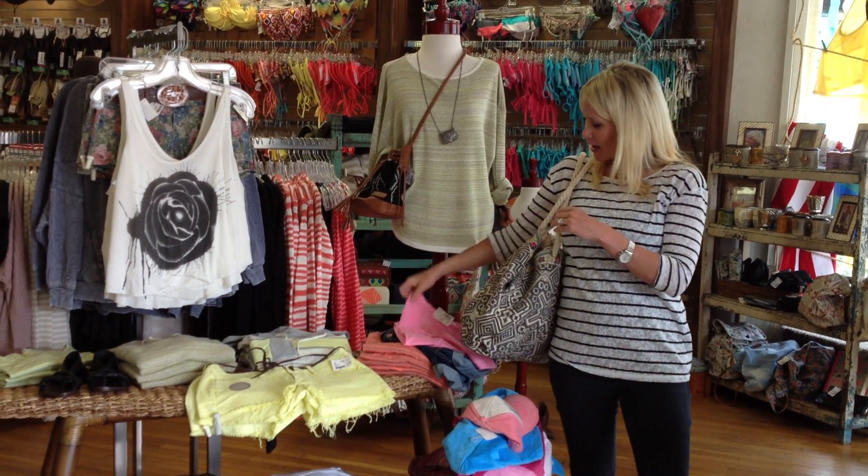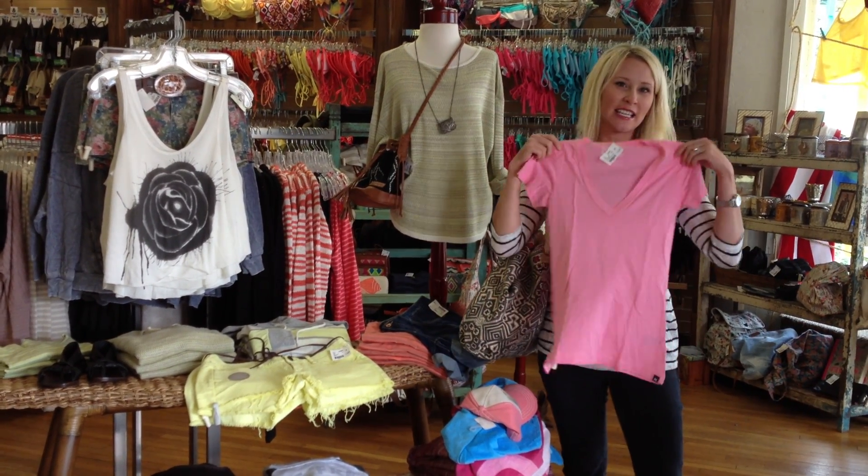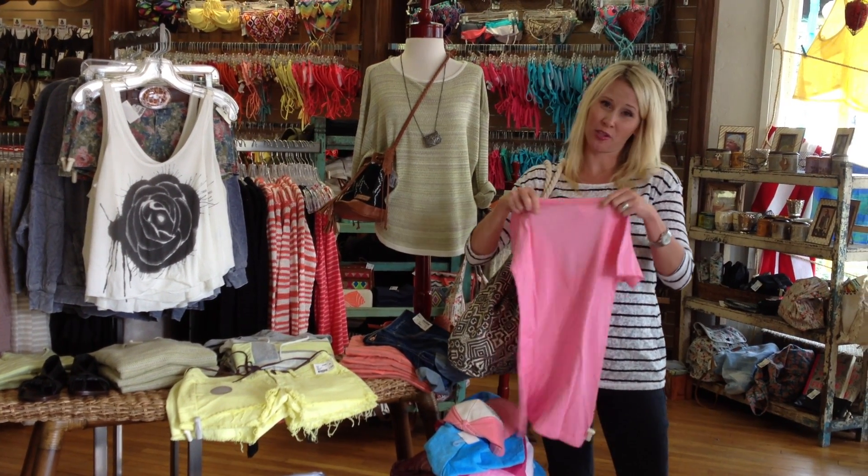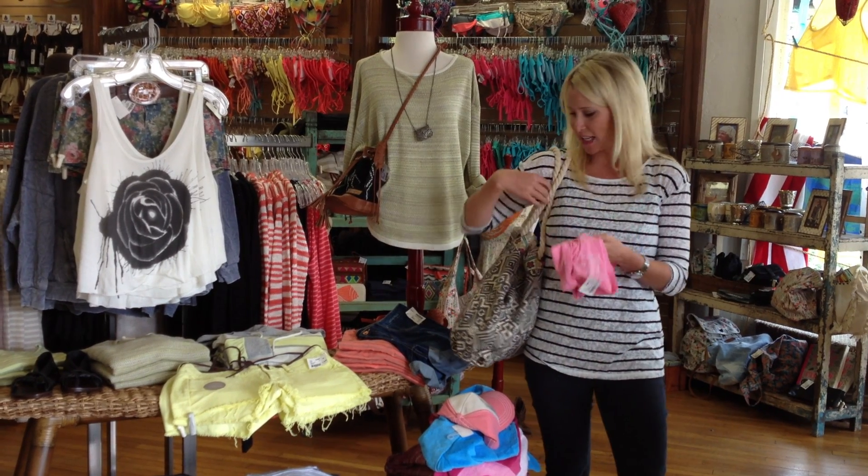This is just an easy pink t-shirt by Hurley. It's not very expensive, only $23, so it's just an easy essential.